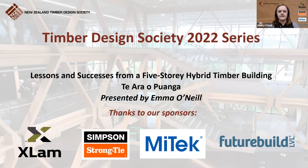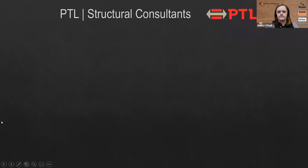Thanks for the introduction, Namir. My name is Emma O'Neill and I'm a structural engineer at PTL Structural Consultants. I moved to New Zealand from Canada about four years ago and I've been working for PTL ever since, designing a variety of timber structures in New Zealand and across the Pacific Islands. PTL is a structural engineering consultancy based in Christchurch and recently also Queenstown, and we specialize in the design of timber structures.